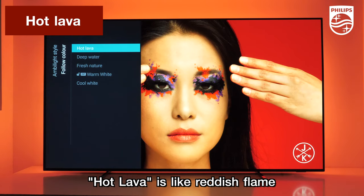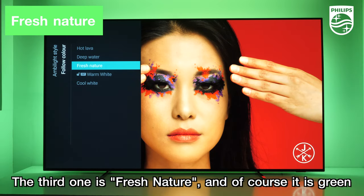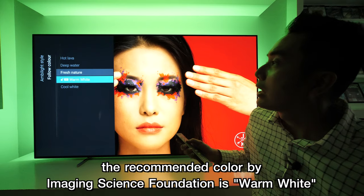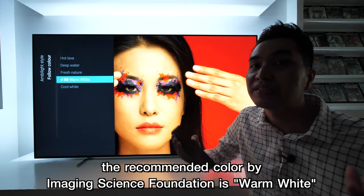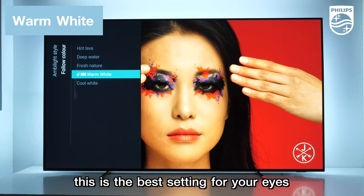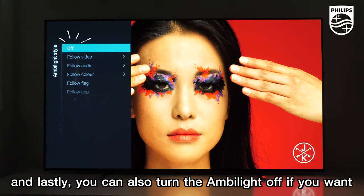Hot Lava is like a reddish frame. Deep Water is like a deep blue sea. The third one is Fresh Nature, and of course it is green. The recommended color by the Imaging Science Foundation is Warm White — this is the best setting for your eyes. And lastly, you can also turn Ambilight off if you want.